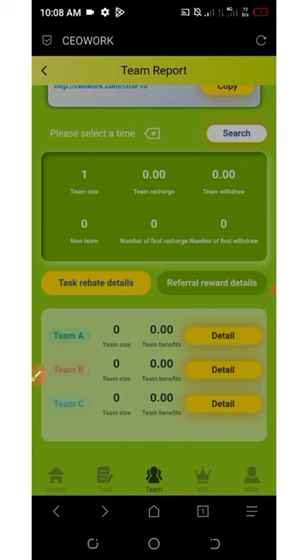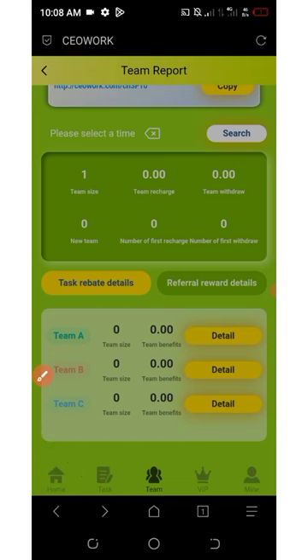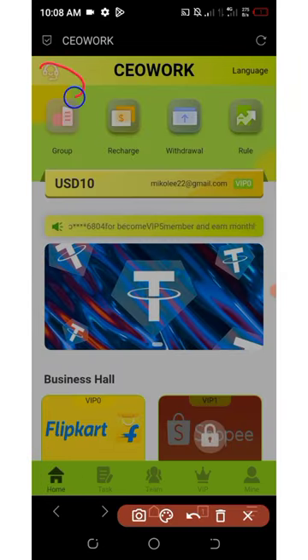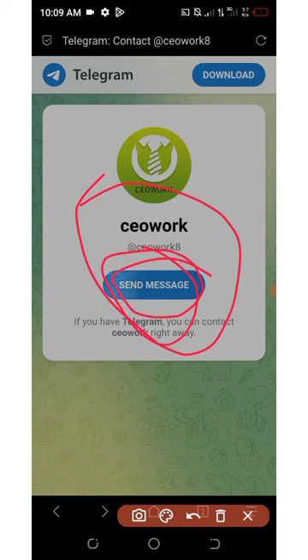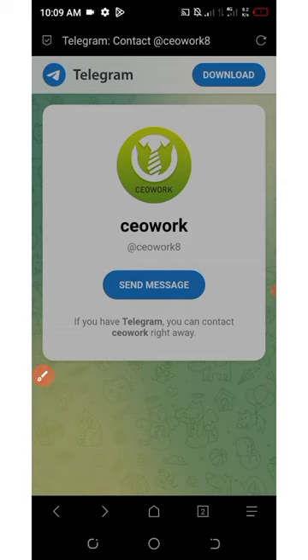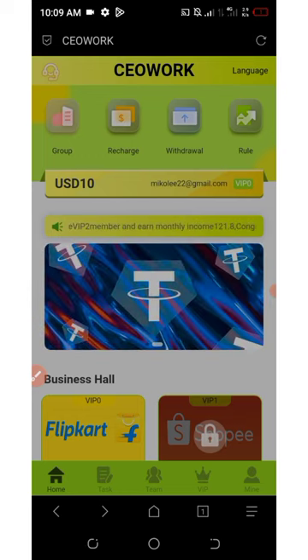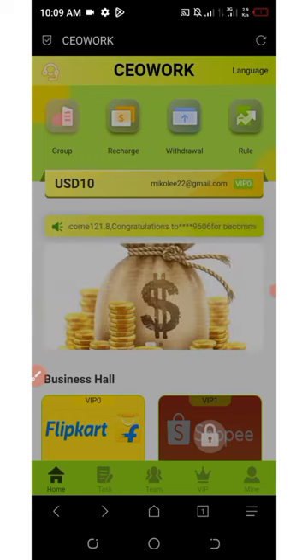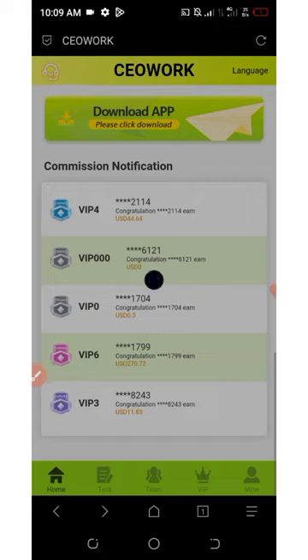If you have any problem with your account, you can contact customer support. Click the Home button, then click the headphone icon in the top left corner and it will take you to the Telegram support handle. Click Send Message and it will open your Telegram account where you can explain your problem. If you liked this video, give it a thumbs up, subscribe for more updates, and remember to invest at your own risk — I'm not a financial advisor, this video is for educational purposes only. Thank you for watching!